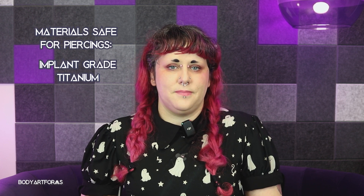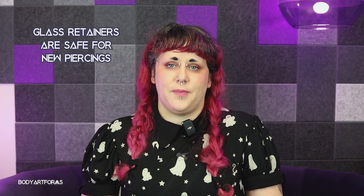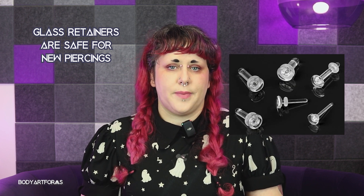Always invest in high-quality, body-safe materials for your jewelry when your piercing is still fresh — your body deserves the best, and it makes the healing process smoother. Now that we know what to avoid, let's talk about some safe alternatives. Implant grade titanium, glass, niobium, and solid gold are excellent choices for fresh piercings. These materials are hypoallergenic and minimize the risk of irritation or infection.